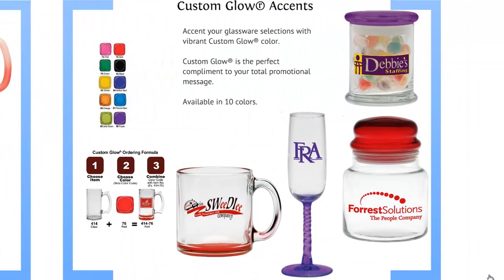For a more subtle look, we have our custom glow accents — either the bottom of a mug, stem of a wine glass, or the top of an apothecary jar. Perfect to complement any logo colors that you may have going on, available in 10 colors.